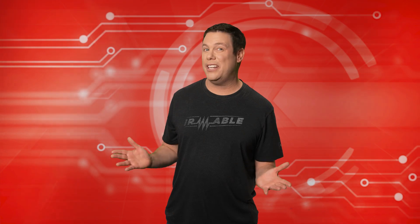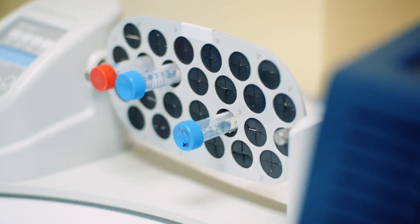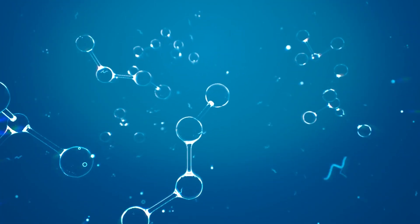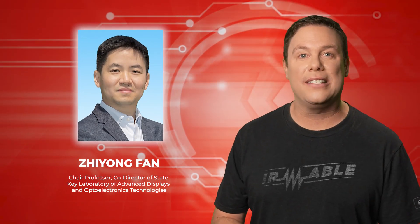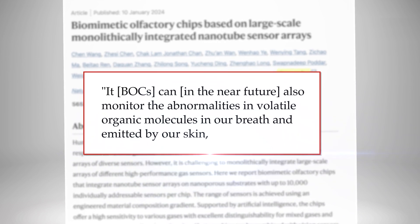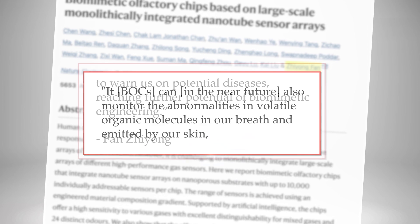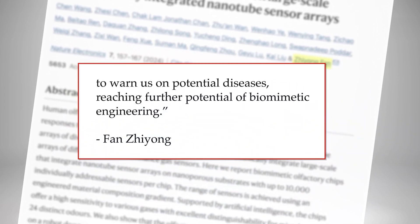Will service dogs be replaced by robots? The Enos could revolutionize chemical detection, medical diagnostics, and industrial safety measures by offering rapid, accurate identification of volatile organic molecules. Fan Zhiyong, HKUST professor, suggests BOCs may soon monitor breath and skin for disease. He says, quote, it — BOCs — can in the near future also monitor the abnormalities in volatile organic molecules in our breath and emitted by our skin to warn us on potential diseases, reaching further potential of biomimetic engineering.